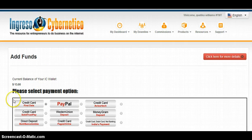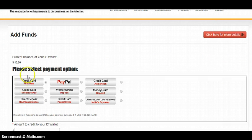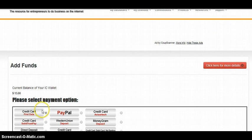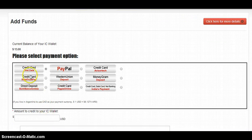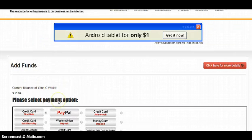Once you get over here, it is going to show whatever your current balance is. It's also going to have nine different ways that you can pay. You can pay via PayPal, credit card, First Data, Solid Trust, Western Union, and MoneyGram. So you choose the payment method that you want to use, put in the amount, and complete the transaction.